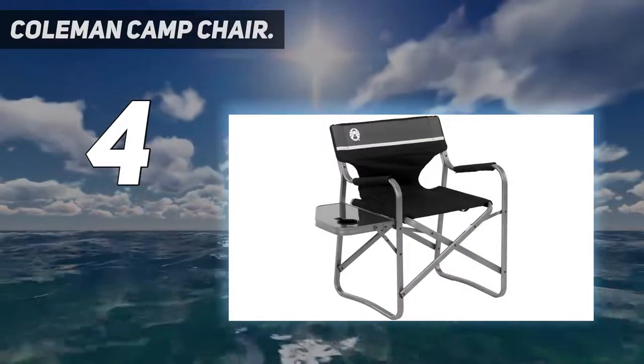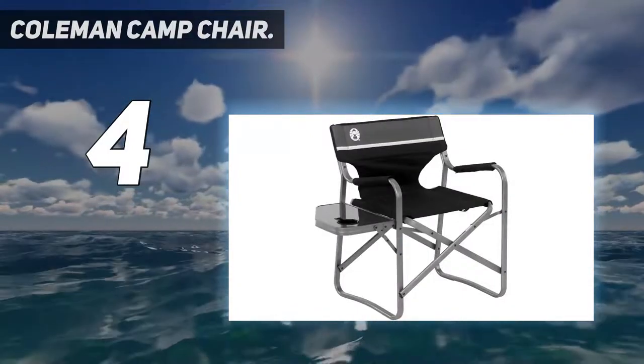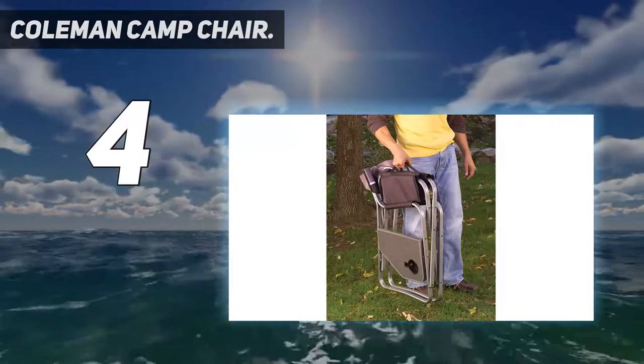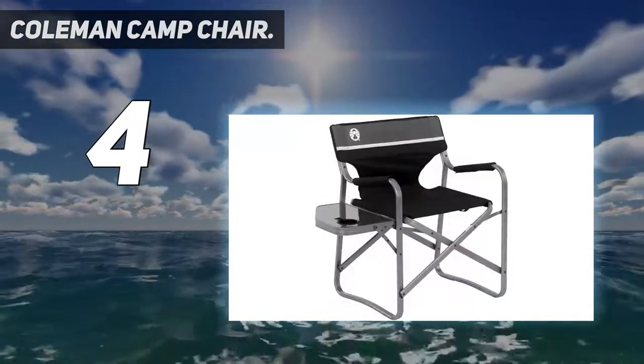To fold it up, lift the center of the seat from the back and front — it will snap and release and folds easily. Remember to release the table first. Enjoy!